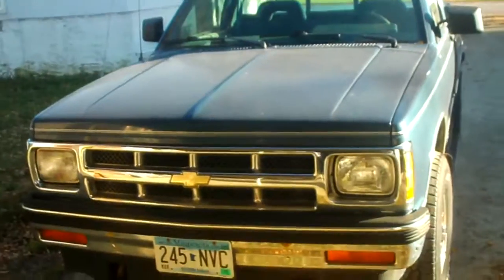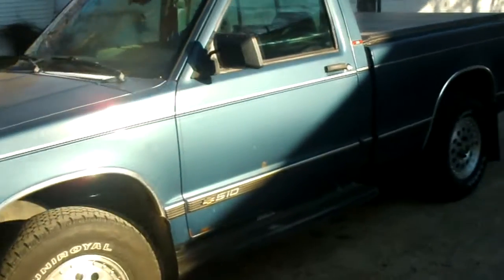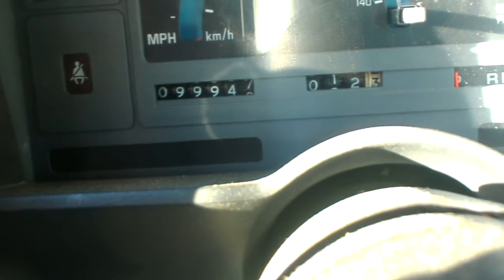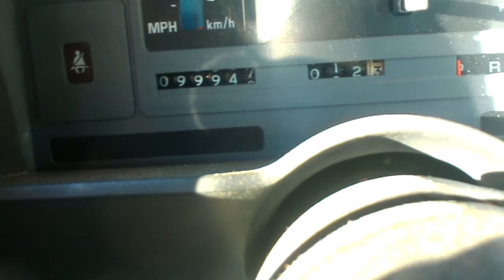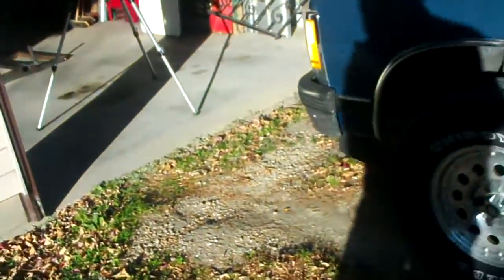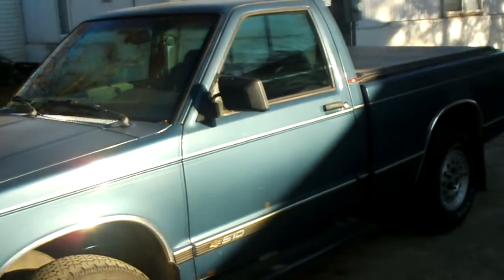I'm going to be shooting right into the light here. It's a V6 automatic — I haven't even washed it. The best part of it is my Toyota had 172,000 miles, which is pretty low mileage for a Toyota, but this little Chevy pickup has ninety-nine thousand, nine hundred and forty-seven miles — less than a hundred thousand miles on it, and it runs like a top. Everything works including the air conditioning, power brakes, and power windows. It's a pretty nice little truck and it came with a tonneau cover.